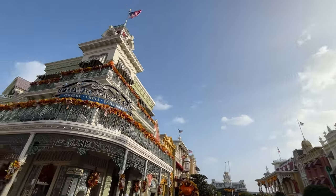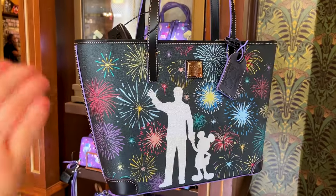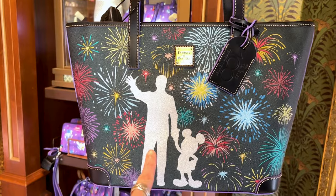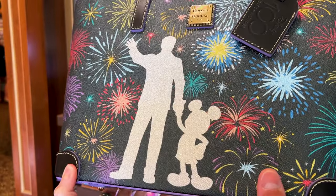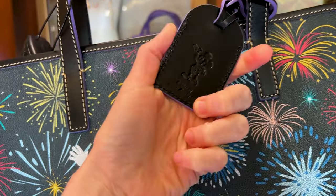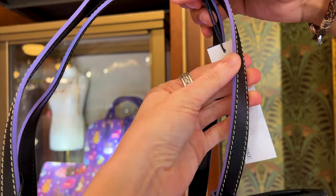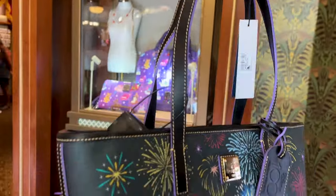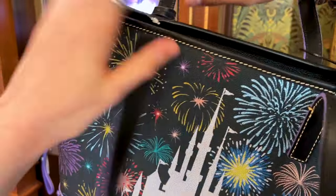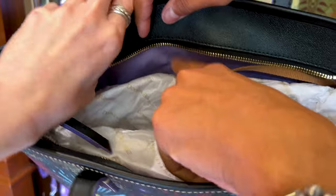Now it's time to cross the street over to Uptown Jewelers. They have a new Dooney & Bourke bag for the Disney 100 Platinum Celebration Finale Collection — a long name, but we got it — with the partner statue. It is nice and metallic silver with fireworks in the background. The tag says Disney 100 Years of Wonder with Mickey Mouse, and it is $298. I love the purple on the handle. On the back side we've got Cinderella Castle, and the inside — as I predicted — is purple. I love the shade of purple.